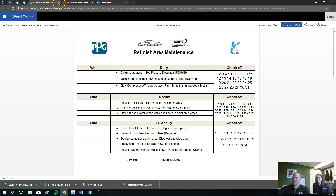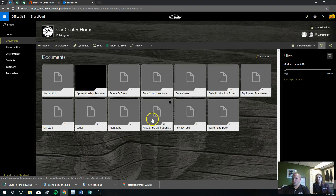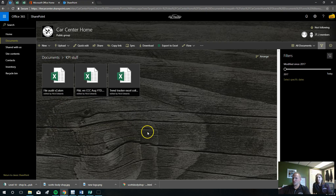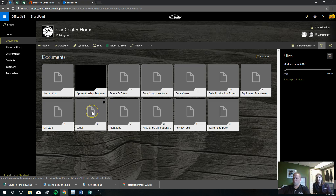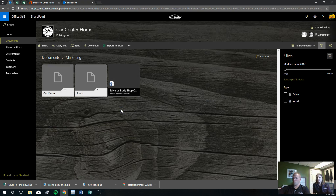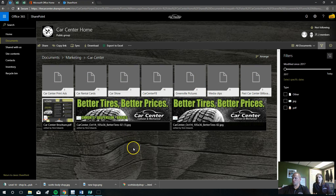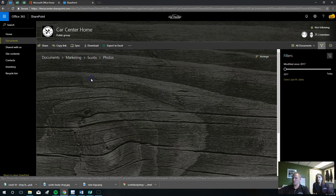We're reviewing the rest of these documents. Equipment maintenance procedure, KPI stuff — there's not much in here. File audit, trend tracker. Logos — if you need a copy of a logo for marketing or anything, it's in here. All the different versions of logos that we have. Marketing — you'll find mostly photos and stuff. There are all kinds of different photo shoots we've taken at both places, and Scott's photos too.